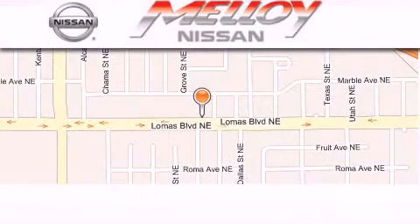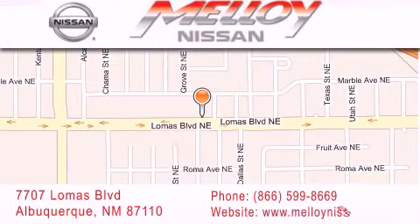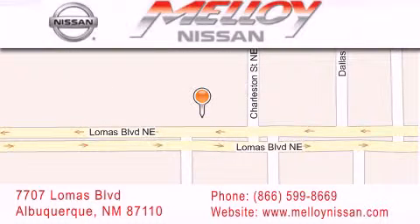Melloy Nissan is located at 7707 Lomas Boulevard in Albuquerque. We are dedicated to excellent customer care. Everything we do at Melloy Nissan is designed to elevate your automotive dealer experience and save you time and money while delivering the best automotive dealership experience available today.